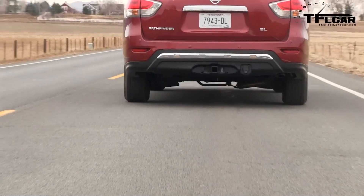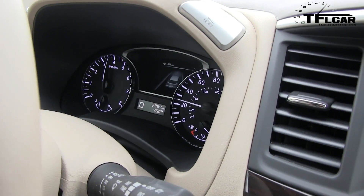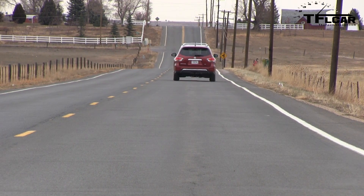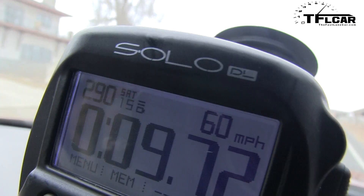Remember, 7.76 was what we got in San Fran, and I'm saying 9.76. And... oh, look at that! Who owes you a beer, my man? 9.72 — that's basically two seconds slower. Unbelievable. Good job, Roman.